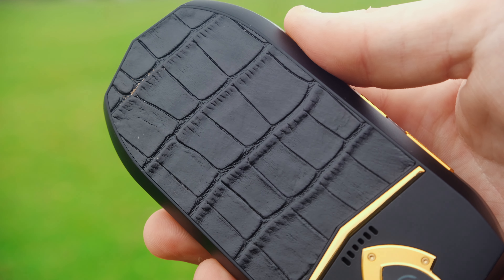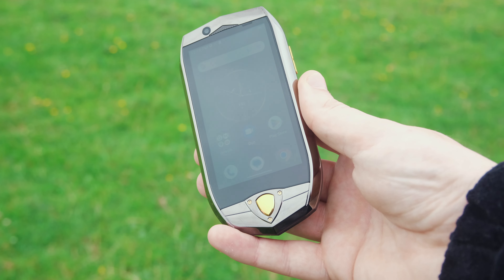Although the unboxing experience is quite limited, I can't deny that the K16 exudes that uniquely premium feeling. You do get a clear case, charging cable and plug, and your basic user manual, but that's really it.